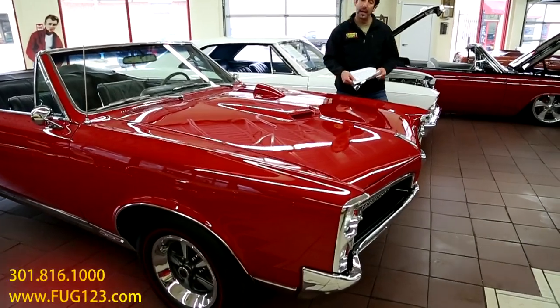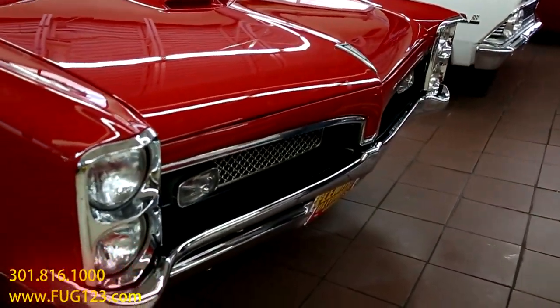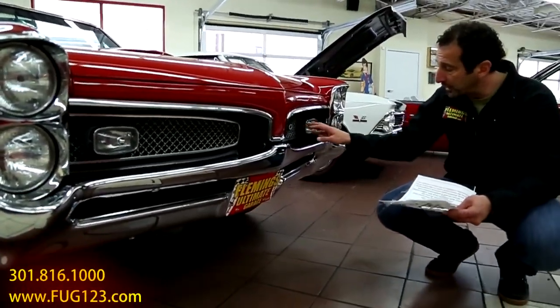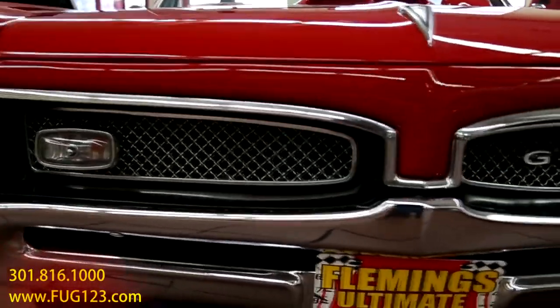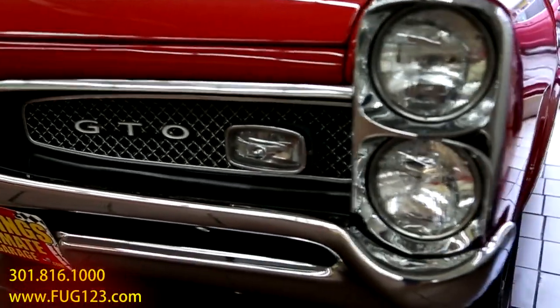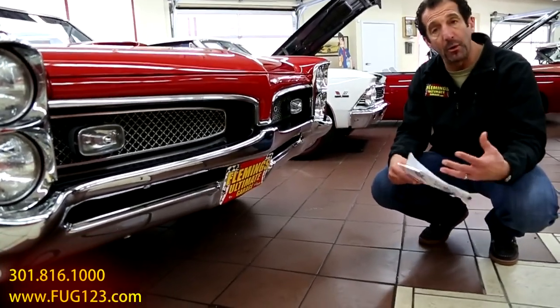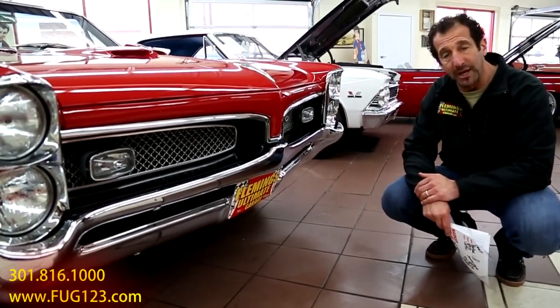Obviously the GTO hood, and this year is the year of the mesh grille for these cars, obviously stacked headlights as well. This car here has an all-new grille, chrome, stainless trim, headlights, tag brackets, all the call-outs for the Pontiac things. Those things are kind of expensive when you're restoring a car anyway. But let's walk our way around and look at some of those things as well.